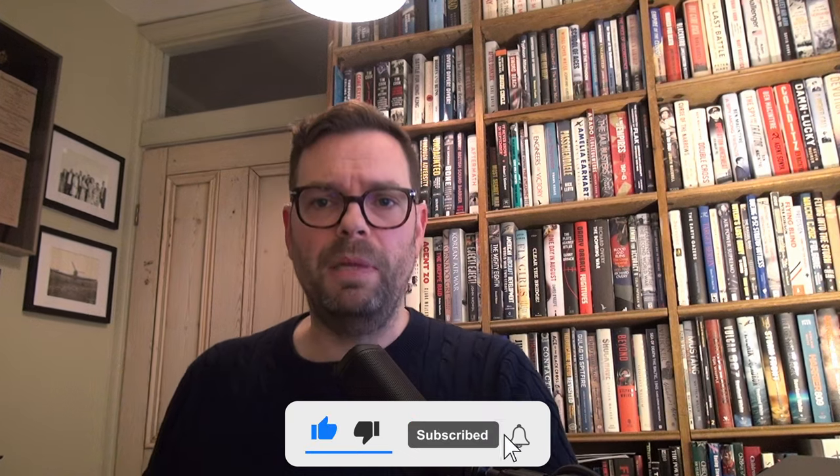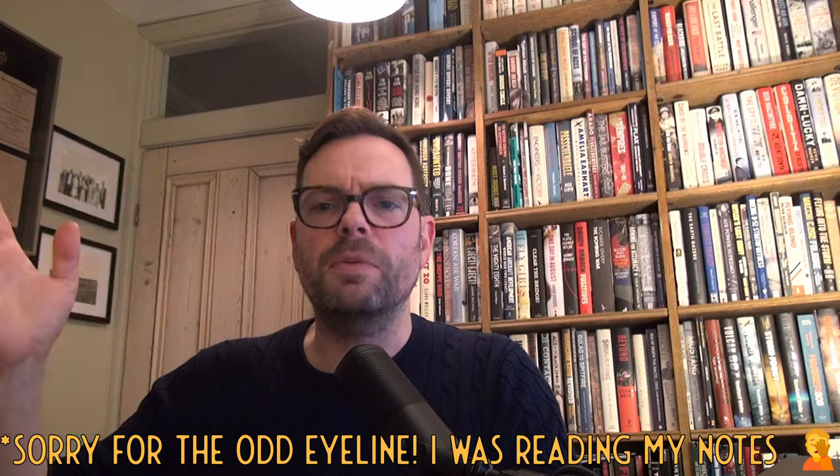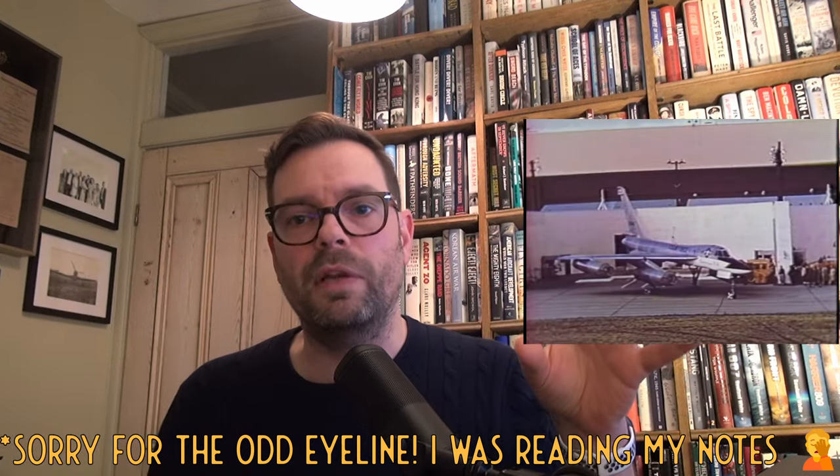Hello everybody and welcome to the show. We've got a fantastic part one of a two-parter on the fabulous B-58 Hustler.